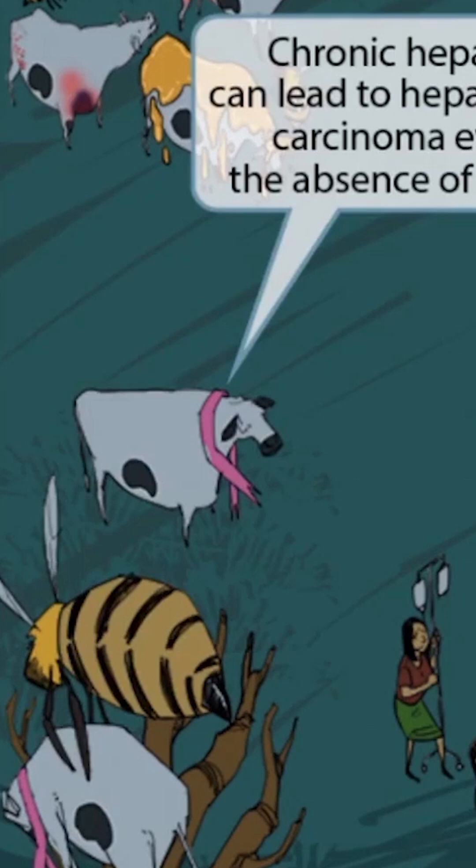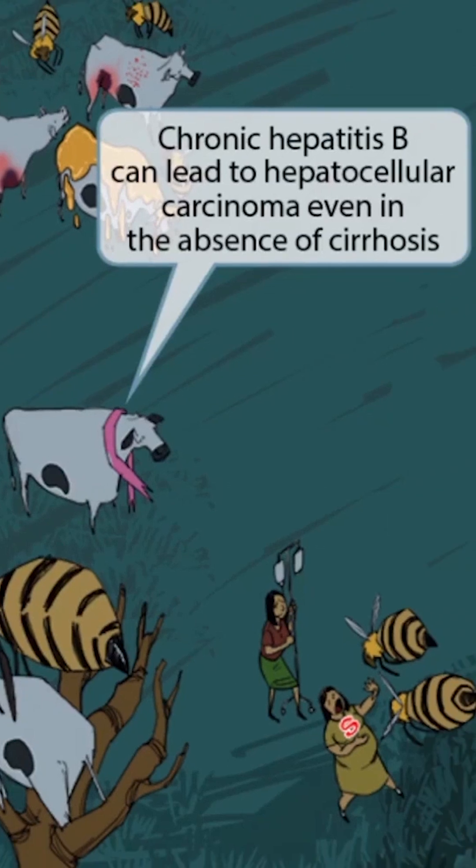Now look at this cow down here on the ground. She has a cancer ribbon, but she's not caught in those gnarled, fibrous branches. This represents the fact that patients with chronic hepatitis B infections can actually develop hepatocellular carcinoma even without first progressing to liver cirrhosis. Some chronic hep B patients skip the cirrhosis and go straight to cancer.